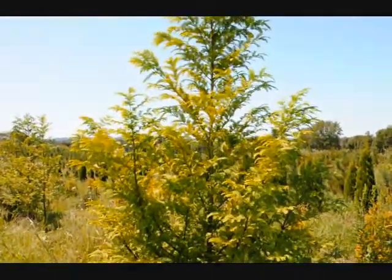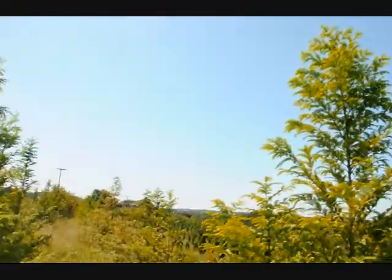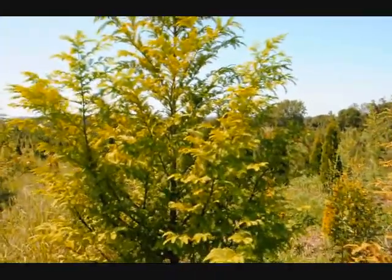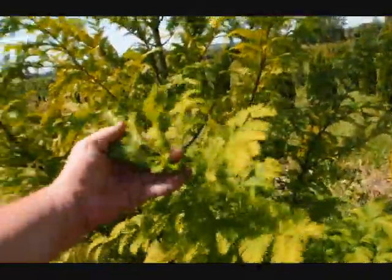This is a dawn redwood tree here at Highland Hill Farm. It's called Metasequoia glyptostroboides. We grow quite a few of them — we have about 300 of them in this field. It has very nice foliage on it; it almost looks like a hemlock, and it's very delicate.